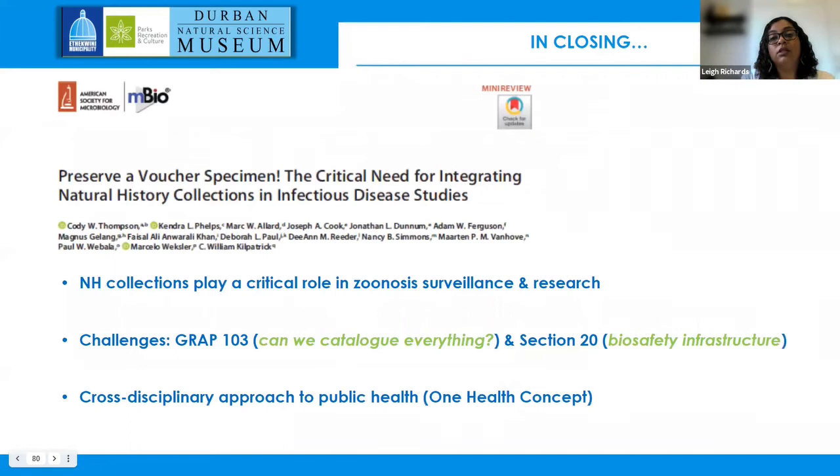In closing, I strongly encourage you to Google and download the paper by Thompson et al. 2021 on the importance of natural history collections and their role in zoonotic disease research and surveillance. However, we are aware of present challenges — Section 103 has required some amendments to our acquisitions policy. We must ask whether we can catalogue everything. Although having collections of invasive alien species such as rats is important, we are now having to be more selective about how many specimens we actually catalogue.